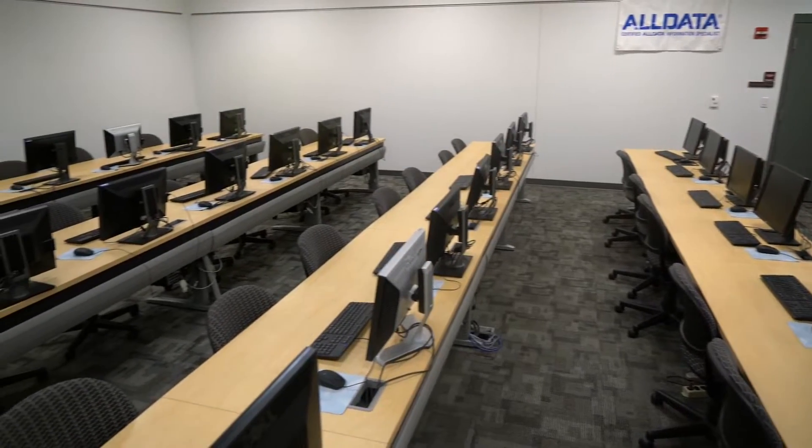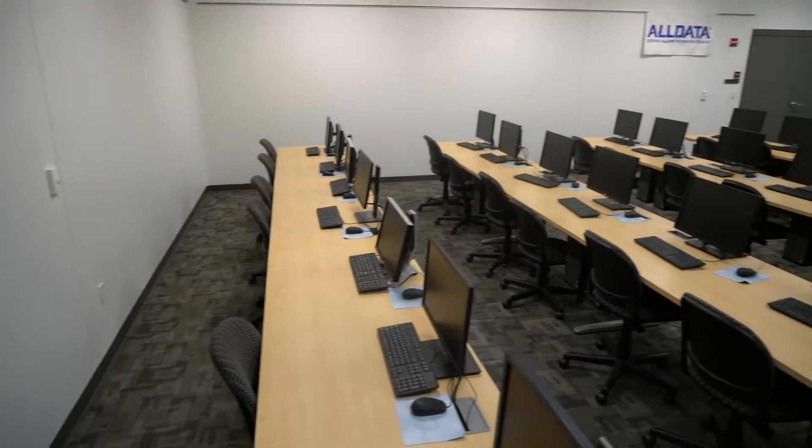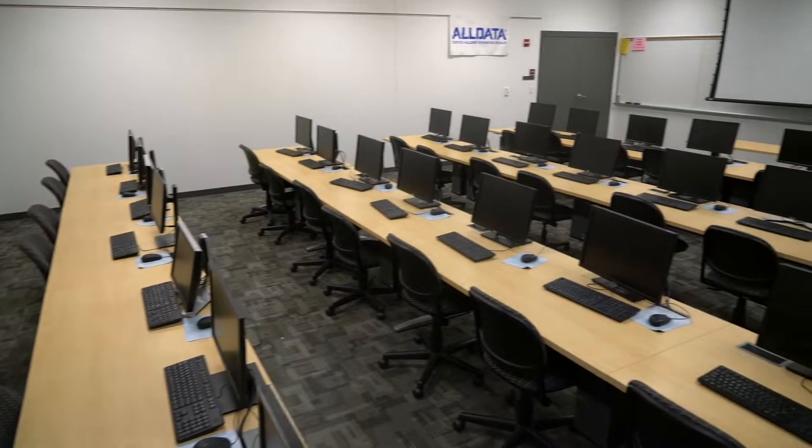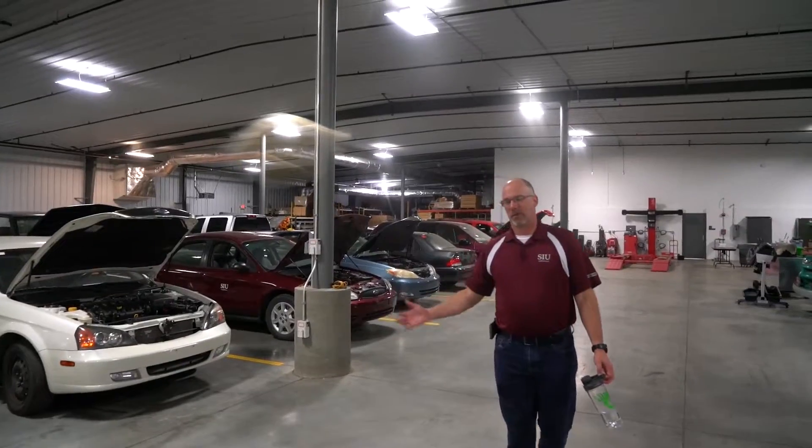We also have a computer lab just for our automotive students. We teach some very Excel-heavy courses because the industry has told us that students going out to work need Excel, so we have designed classes that are very automotive-specific, using Excel with information we've received from the industry.